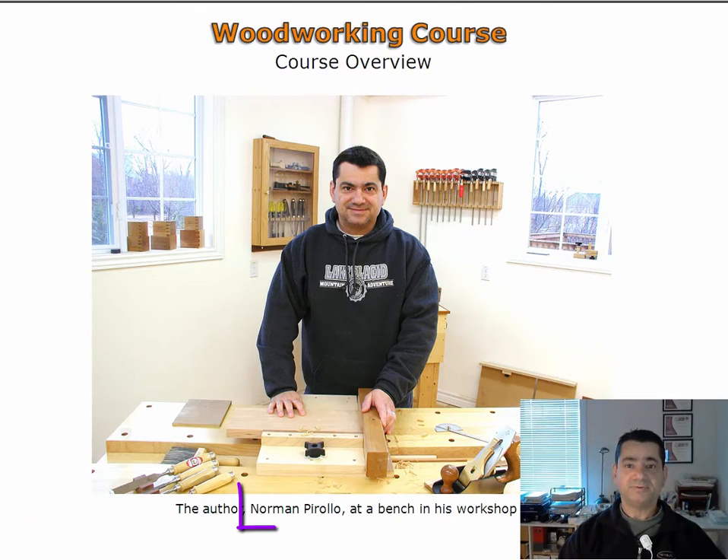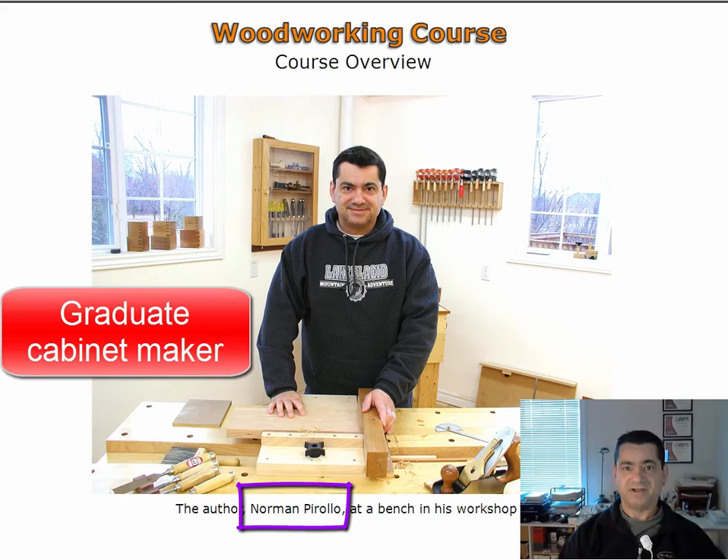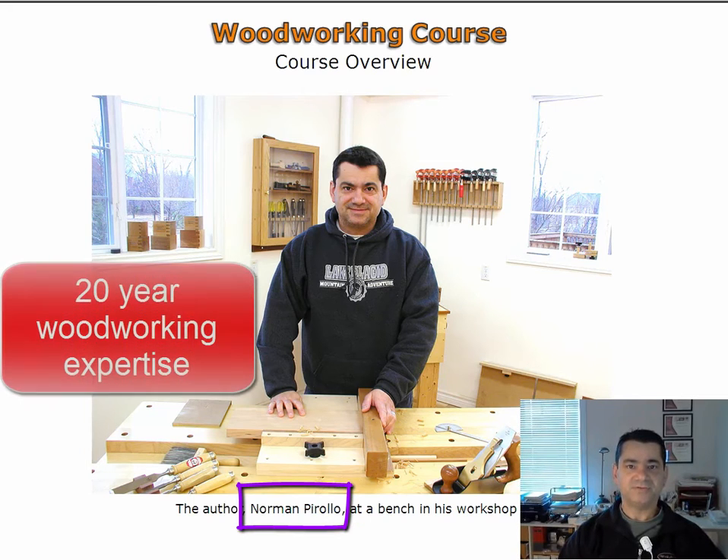My name is Norman Perullo and I will be presenting this course. As a graduate cabinet maker I have pursued extensive studies in fine furniture making. As well as being an award-winning furniture maker, I bring to you a 20-year background in woodworking. I regularly host furniture making workshops in my studio and develop woodworking courses and tutorials.